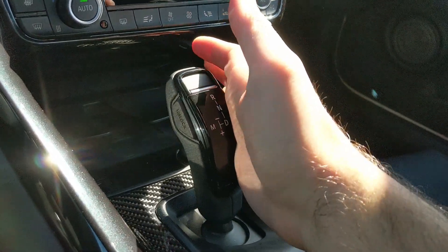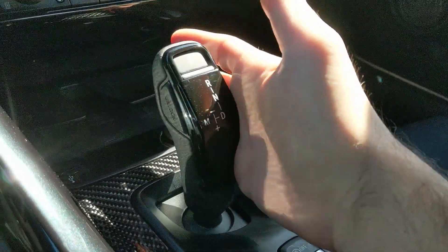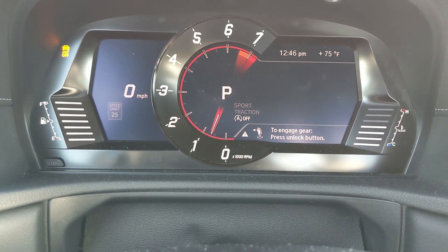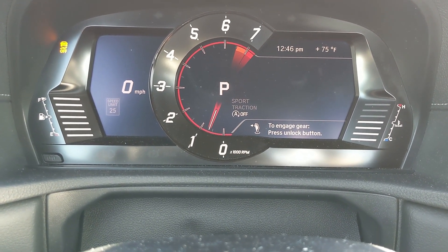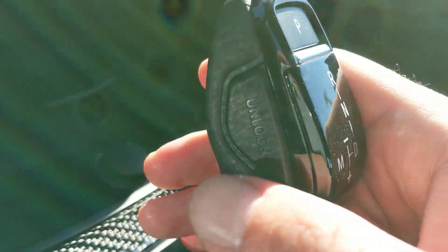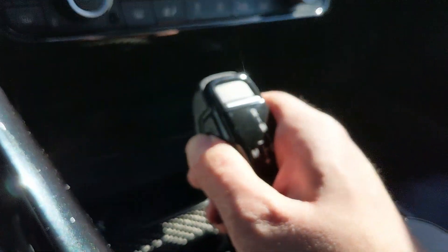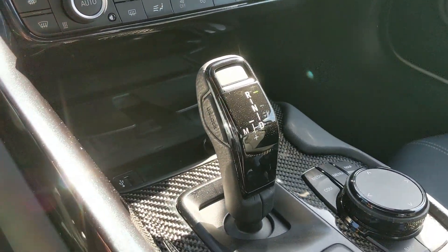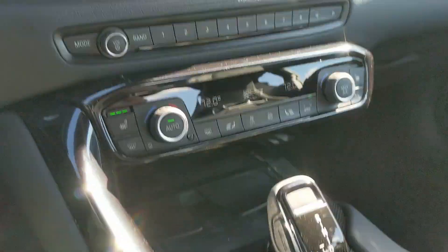To get into gear, I had some trouble with this. I was like, 'What the heck is going on, why won't it go into gear? It's in park.' Well, if you look here — to engage gear, press the unlock button. There's an unlock button; you see it says 'unlock.' So you do that, push forward — now I'm in reverse. Now we can get on with what I'm doing.